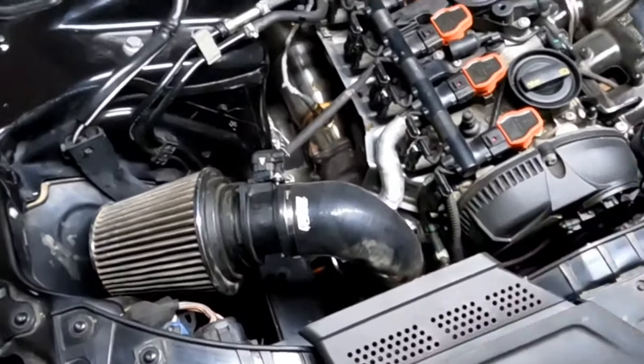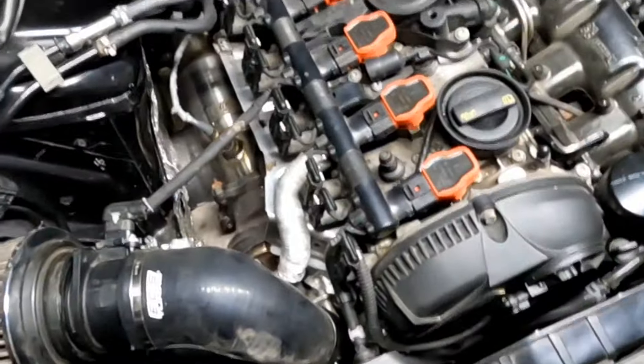The car is all buttoned up and everything's back together. Here's what it looks like from the top — it's all tight and everything's plugged in.